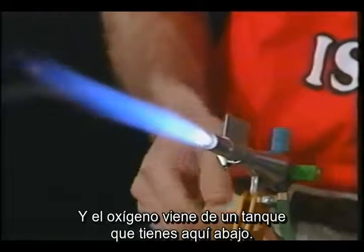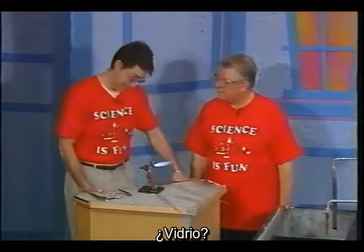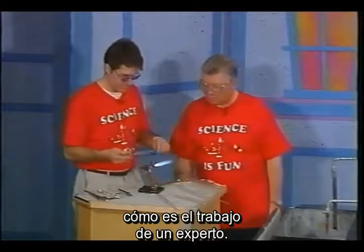The oxygen comes from a tank down here. So this is a hot flame — a real hot flame. Hot enough to melt glass. So would you like me to melt some glass? Of course. I'd like to ask you to put these on — safety glasses. I'll put them on.